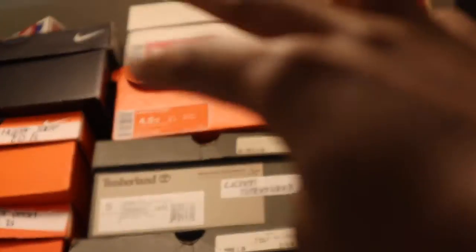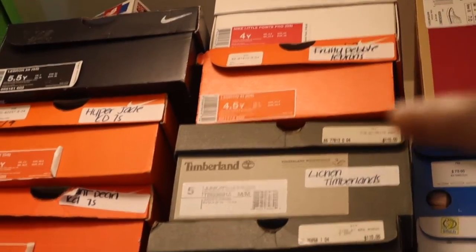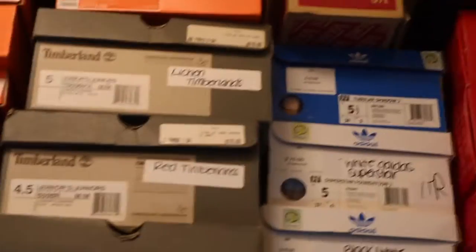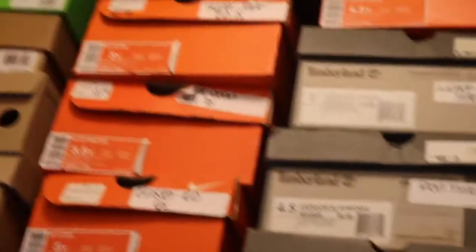Those two boxes on top — one of them is a Foamposites box, but they're actually LeBrons. So we have LeBron Fruity Pebbles, LeBron Evergreen, and then a pair of red LeBron 10s.